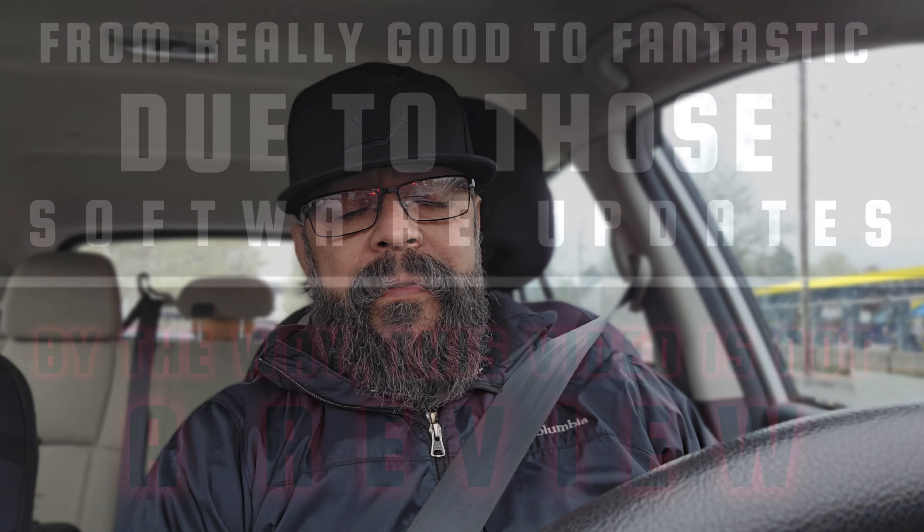Hey everybody, welcome back to my Project 13, thanks for coming on by and checking out this video. I've got the Samsung Galaxy S24 Ultra shooting 4K 30 frames per second utilizing the front-facing camera, so let me know how everything looks, sounds, and how the stability does. As of late I've been wanting to come on and talk about the S24 Ultra, which is a fantastic smartphone.